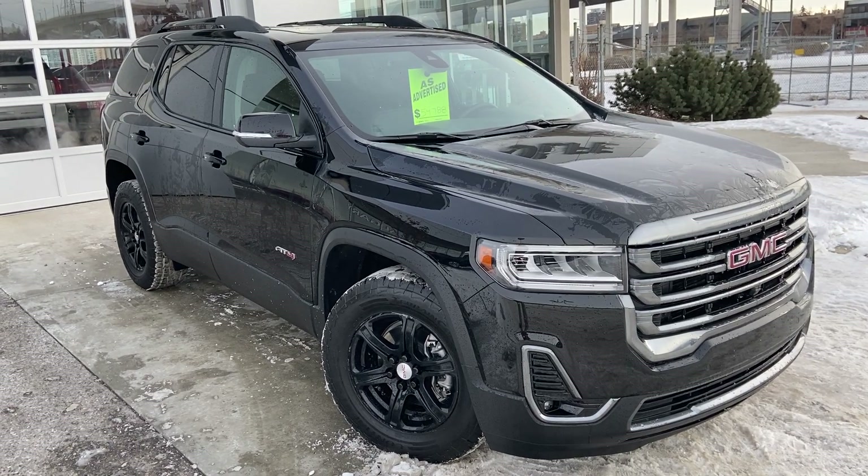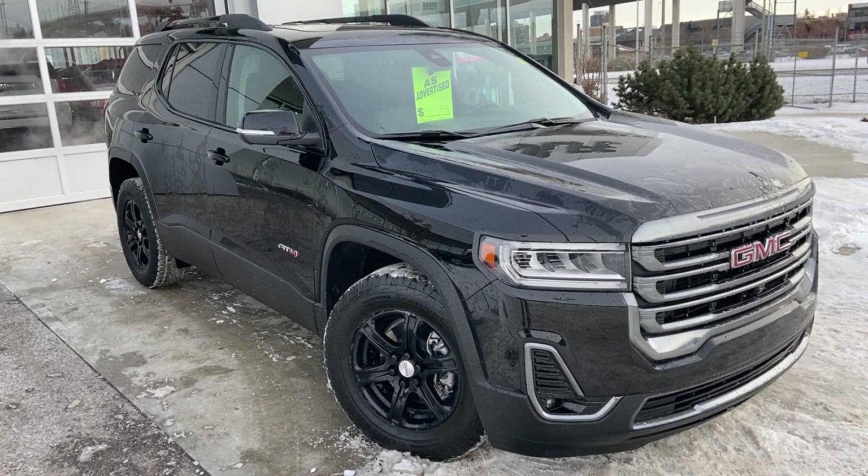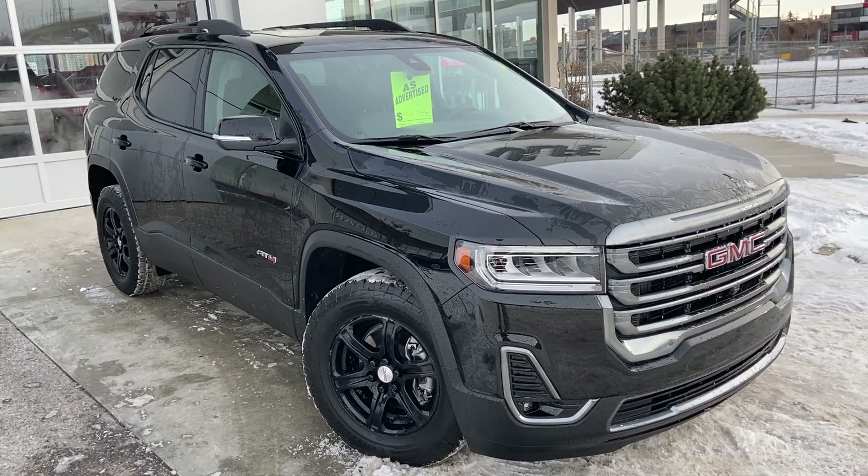Thank you for taking the time to watch this brief walk-around video on the 2021 GMC Acadia. Any questions or inquiries, please contact our sales team.